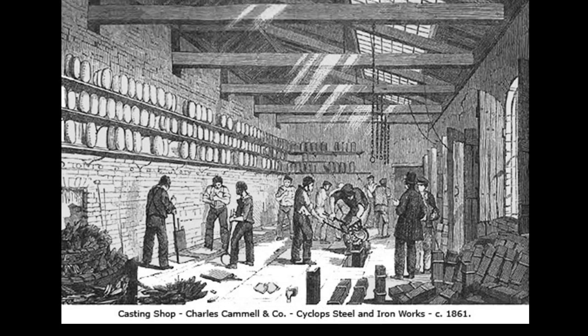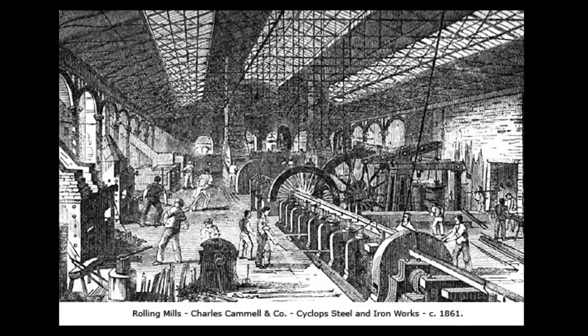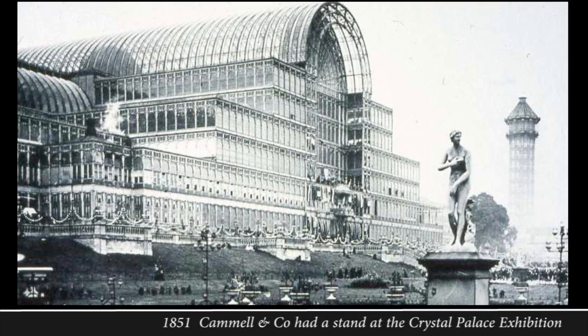The works included a casting shop with its underfloor furnaces, where higher grade steel castings were made from blister steel by reheating it to high temperatures in crucibles and then pouring it off into moulds. They also included rolling mills to produce all sizes and types of iron and steel plate, bars and rods. In 1851 Cammells even had their own stand at the Sheffield Court of the Crystal Palace exhibition in Hyde Park, and later in 1854 when it was moved to Sydenham in Kent.